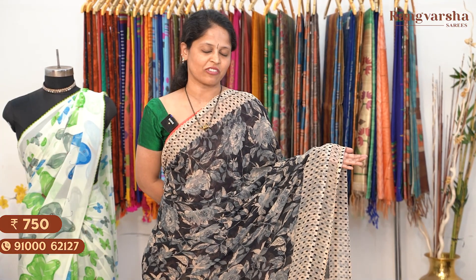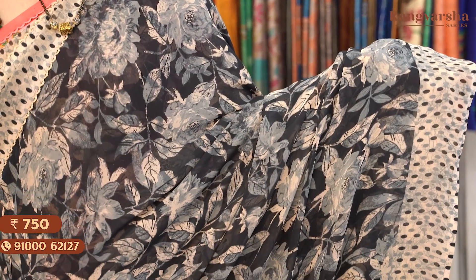The next shade is a black colour saree with a contrast beige colour border on either side. The saree comes with a printed blouse. Saree price: Rs. 750, free shipping.